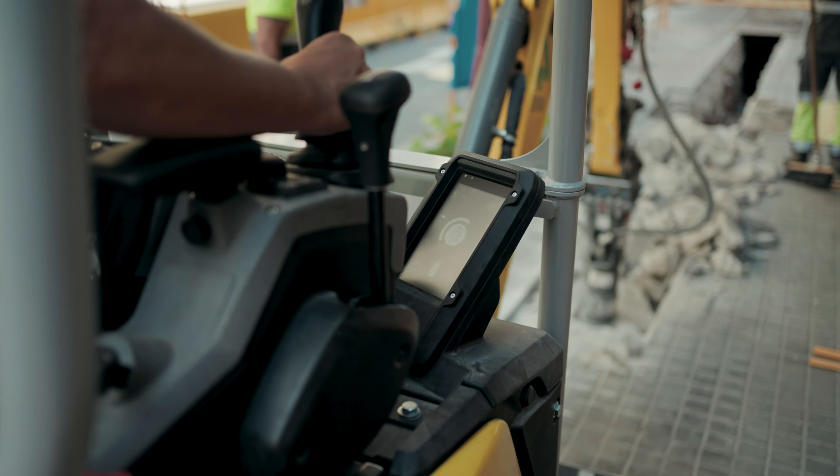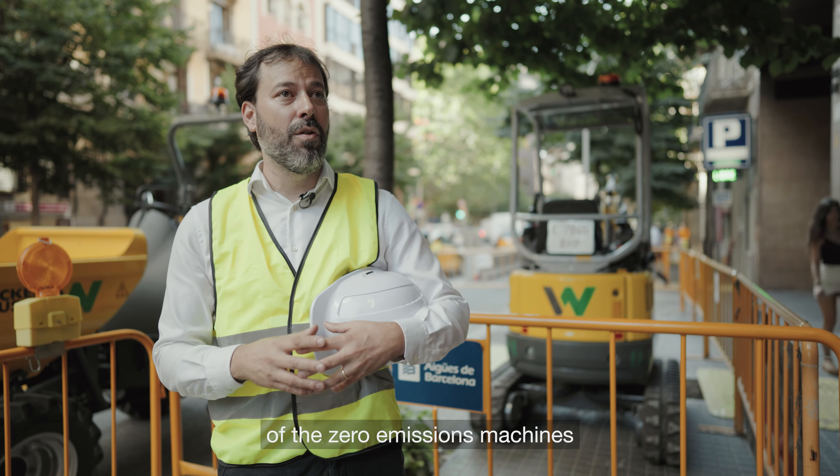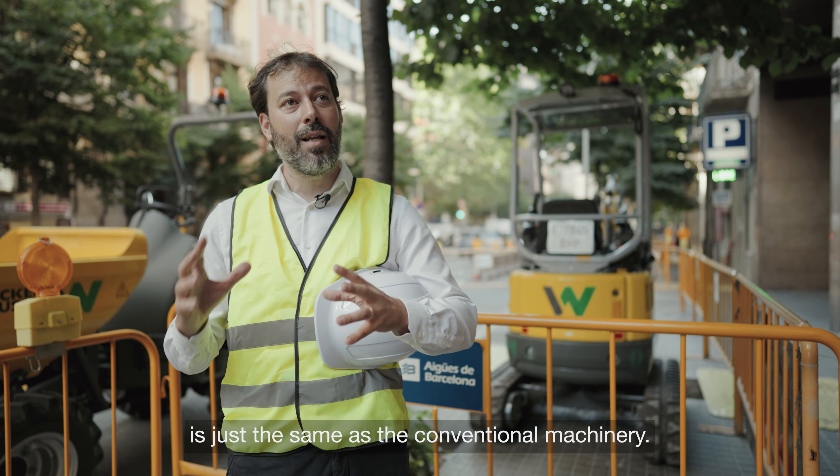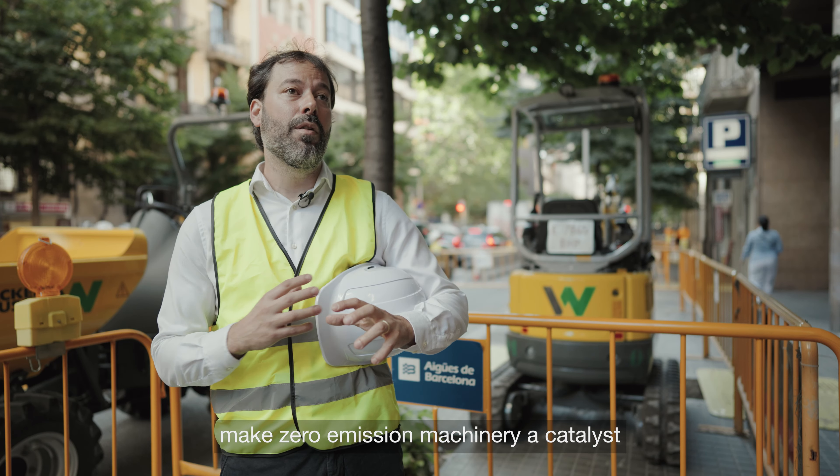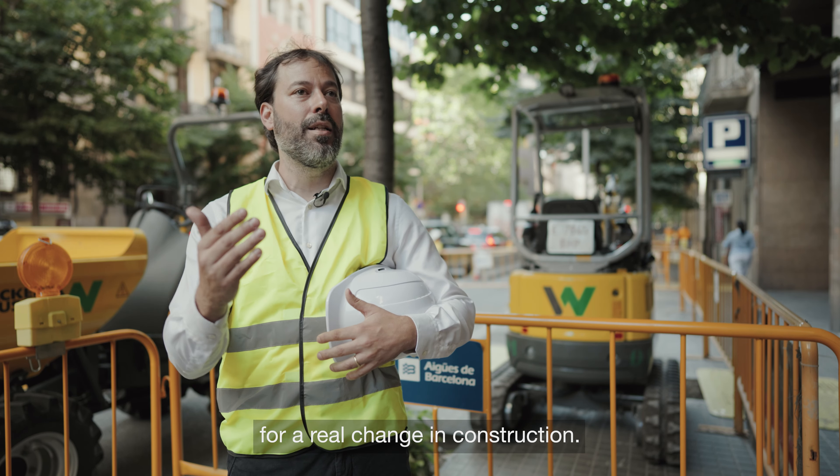What impresses most is that the productivity of the zero emissions machinery is just the same as the conventional machinery, but with large environmental benefits. The requirements of the United Nations 2030 Agenda make the zero emissions machinery a catalyst for a real change in the construction sector.